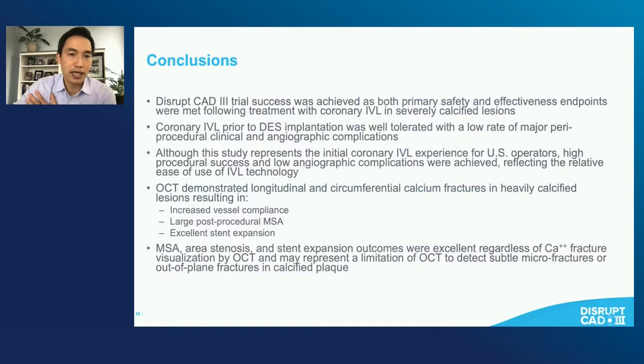In conclusion, Disrupt CAD3 trial success was achieved for both the primary safety and efficacy endpoints. Coronary IVL prior to DES implantation was well tolerated with a low rate of periprocedural clinical and angiographic complications, and this study represents the initial IVL experience in the U.S. There was high procedural success and low angiographic complication rates, reflecting the relative ease of use of this technology. OCT demonstrated both longitudinal and circumferential calcium fractures, although the presence of these fractures was not a requirement for excellent stent outcomes.